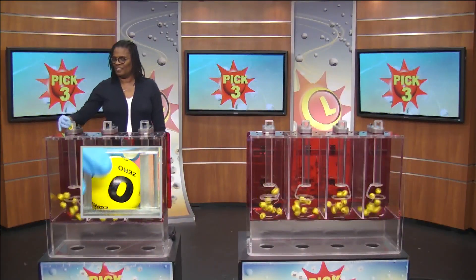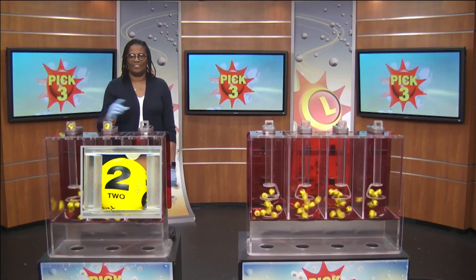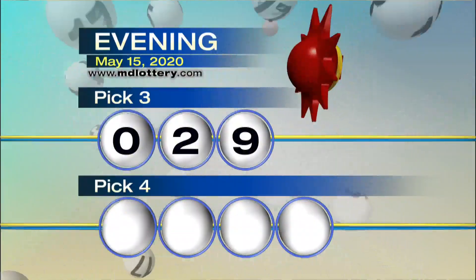Up first, we have 0, followed by 2, and 9 as printed on the ball, making our numbers 0, 2, and 9.